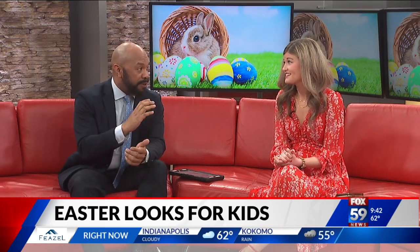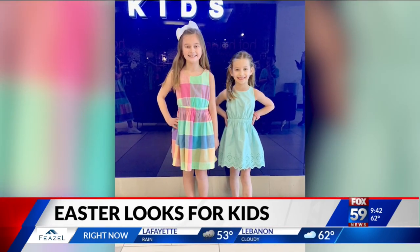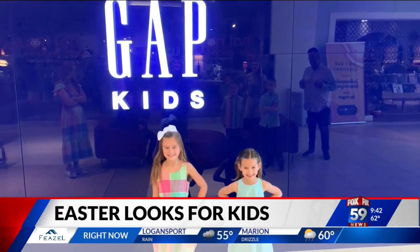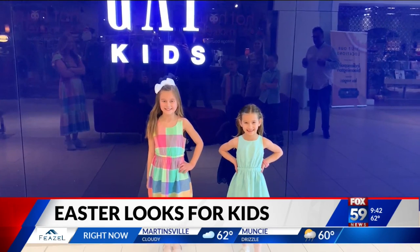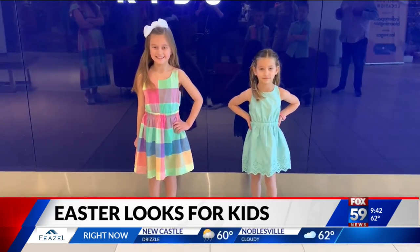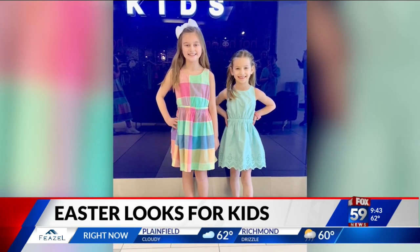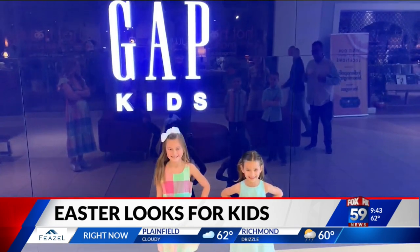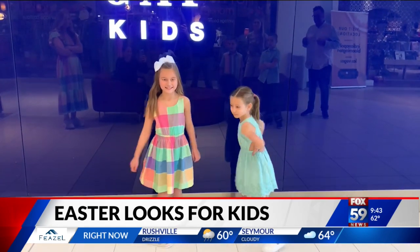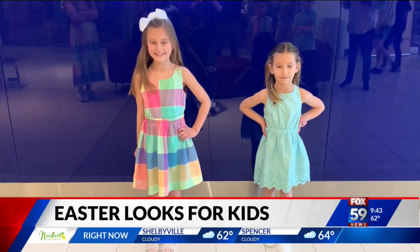We always talk about the Gap — they still have some cool things, even for Easter. Great for Easter and great for spring trends going into summer as well. These are our models, Haley and Grace. Haley is wearing an eyelet cutout dress with little fun cutouts on the side — it's a crew neck sleeveless dress. Grace has on a linen cotton blend dress called 'Easter plaid.' I love these dresses because the girls can wear sneakers, denim jackets, or sweaters and just have a different variation to their look. They can wear them throughout the spring and summer for many occasions.